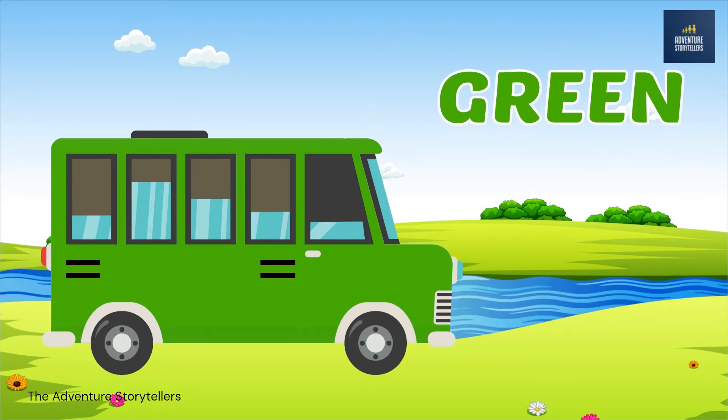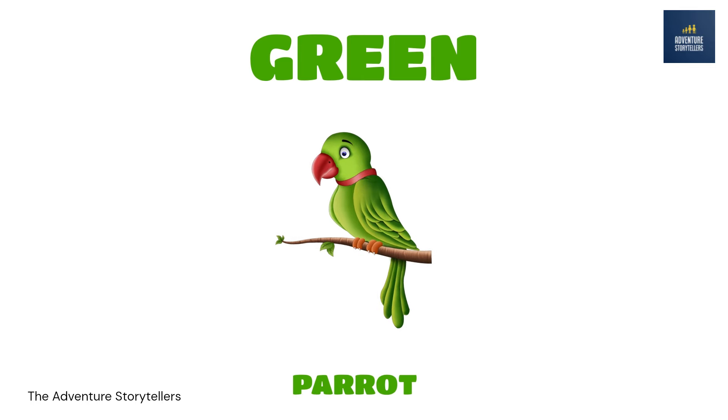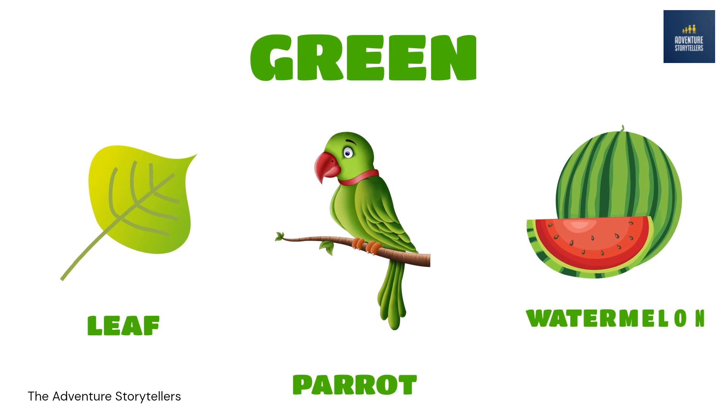Green. Parrot green. Leaf. Green. Watermelon green.